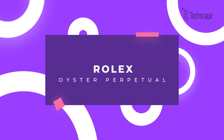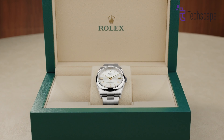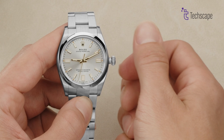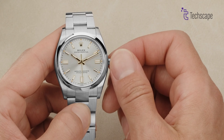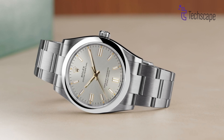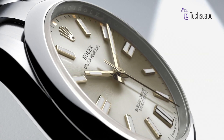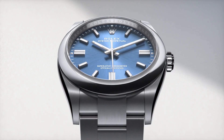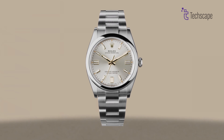Rolex Oyster Perpetual. Lastly, if you are craving the iconic Rolex name without breaking the bank, then look no further than the Oyster Perpetual 34. This 34mm timepiece embodies the essence of Rolex — a classic stainless steel Oyster case paired with a reliable Rolex 3130 automatic movement. While bigger iterations exist, the 34mm strikes a sweet spot, offering convincingly proportioned sizing at a more attainable price point compared to other Rolex models.